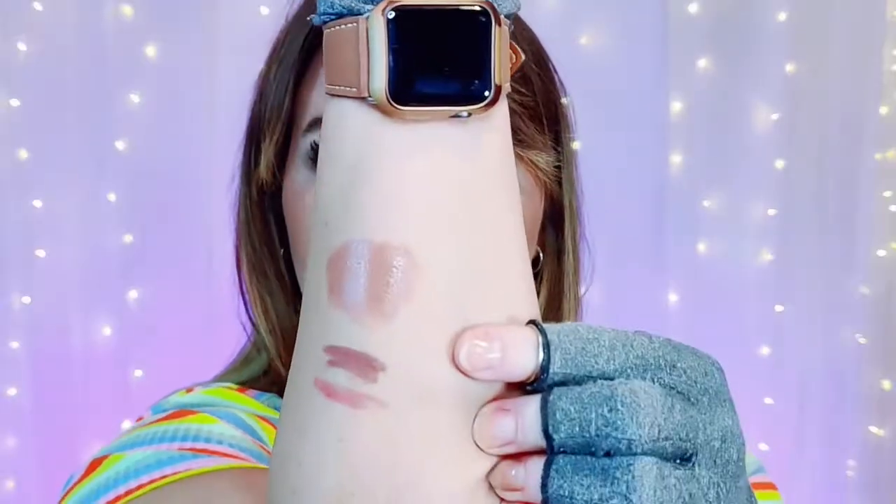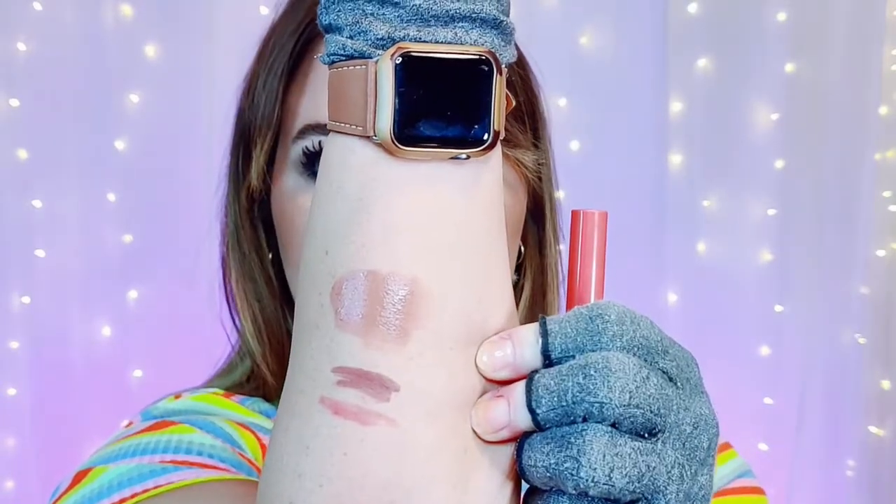And this is a lip and cheek color, so I'm really excited for these. I think these are going to be really awesome. This middle one here is the Marvelous, and this bottom one is the Sherbert.